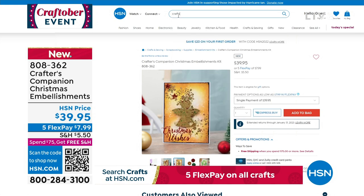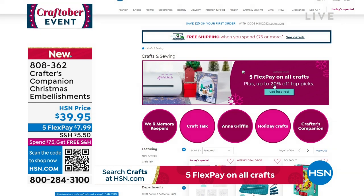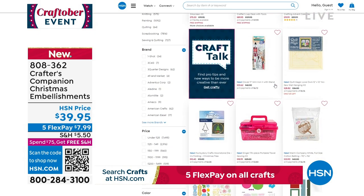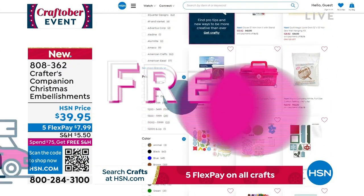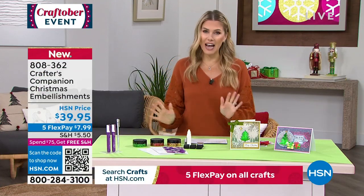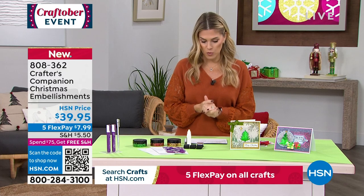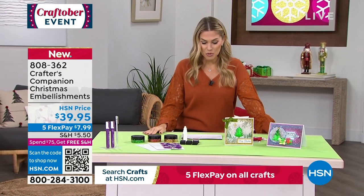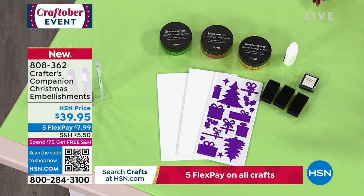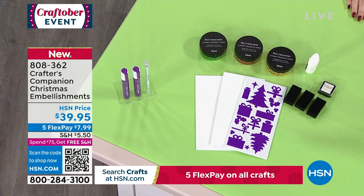While shopping with us, go to HSN.com and search 'crafts today' as we celebrate Craftober — a 24-hour event. All crafts are on five interest-free credit card payments and up to 20% off. Hit $75 on any item and everything in your cart ships for free. Next we're talking about Crafters Companion bringing us a set of Christmas embellishments — five gilding flakes toolkits including liquid glue, dry ink pad, and black sponges, plus a three-piece glue pen set, three-piece gilding flakes set in Christmas colors, and a 48-piece foam bumper pack.